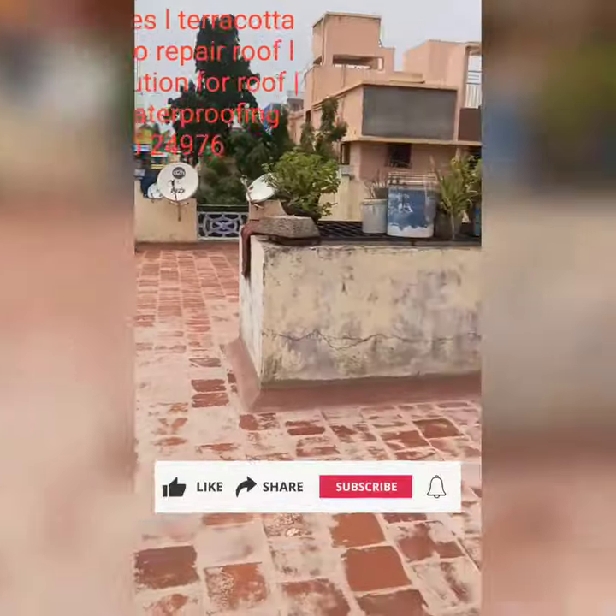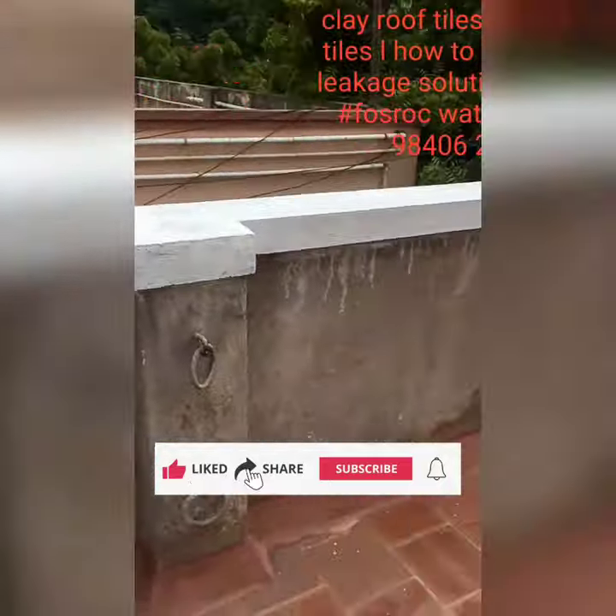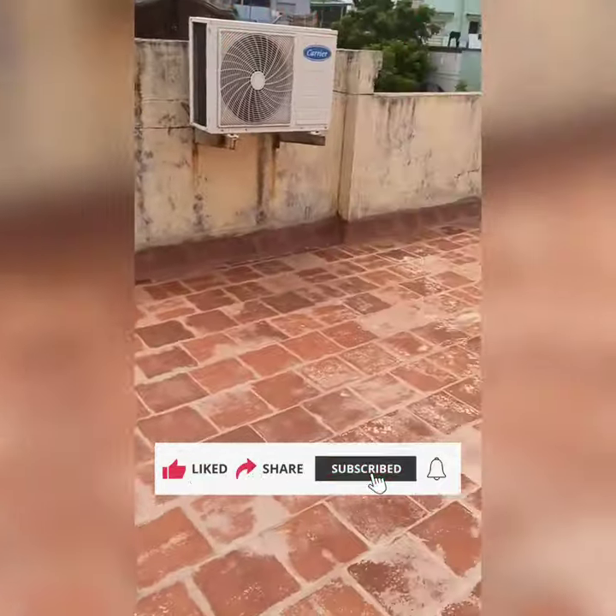Hi Friends! Welcome to Hi-Tech Engineering Contractors. In this video, we have got nearly 2400 square feet of weathering tiles, or clay tiles.